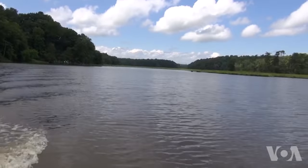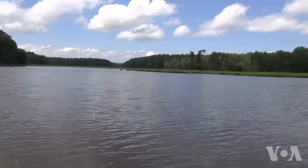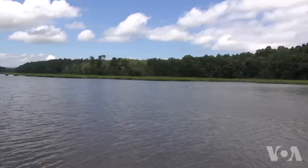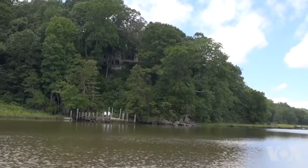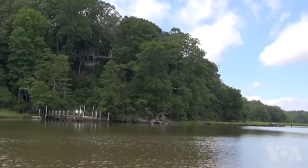Today, the rivers are part of the Captain John Smith Chesapeake National Historic Trail, the first all-water historic trail in the United States. Deborah Block, VOA News, on the Patuxent River in Maryland.